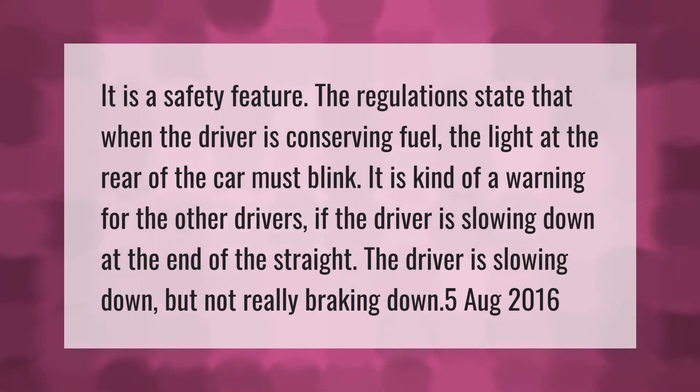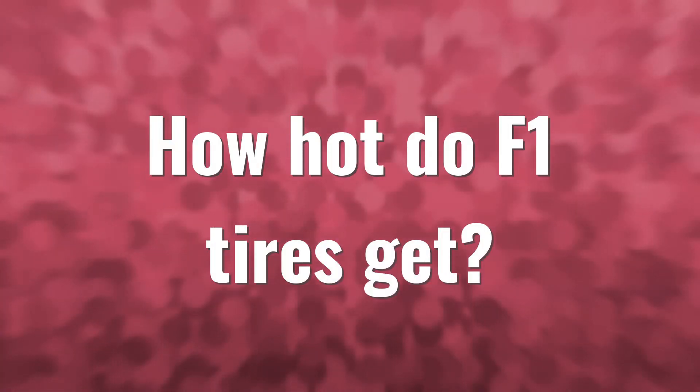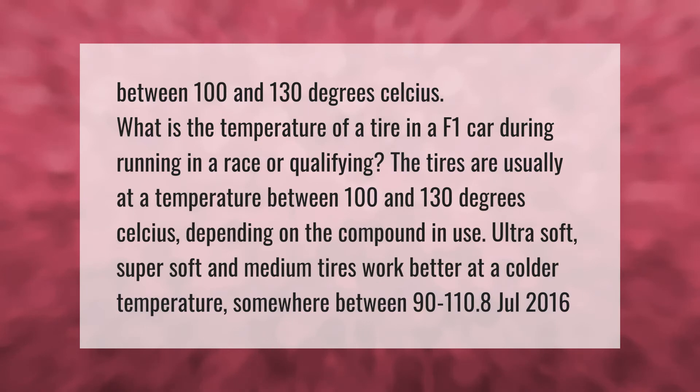What is the temperature of a tire in an F1 car? During running in a race or qualifying, the tires are usually at a temperature between 100 and 130 degrees Celsius, depending on the compound in use. Ultra soft, super soft, and medium tires work better at a colder temperature, somewhere between 90 to 110 degrees Celsius.